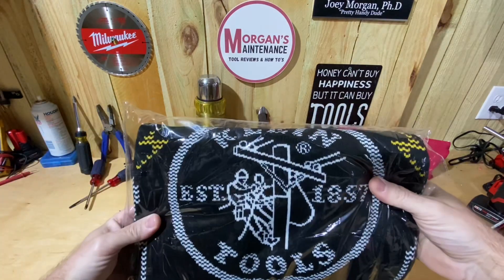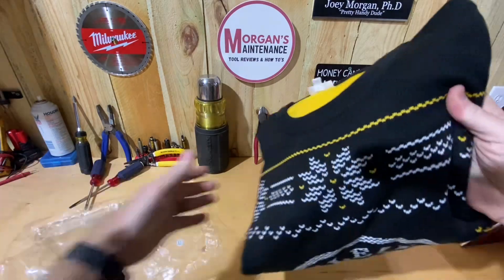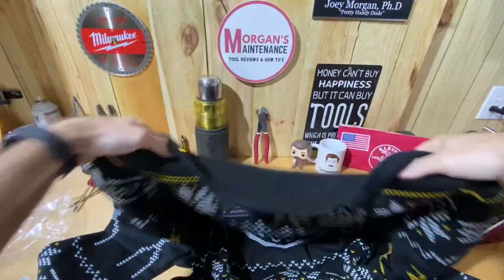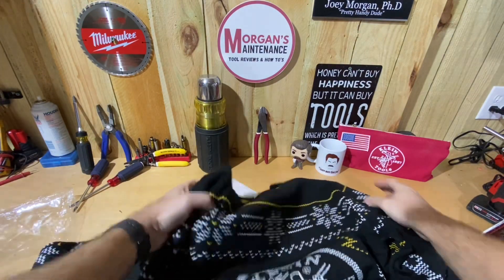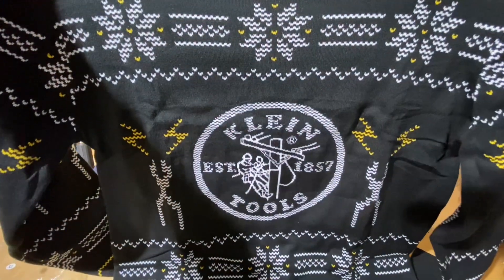You can see that it's a Klein Tools ugly Christmas sweater. I don't know if I'll be able to get the whole thing in the picture but I'll try my best. I've got myself zoomed out as far as I can possibly go, but you can see there — you've got the logo.